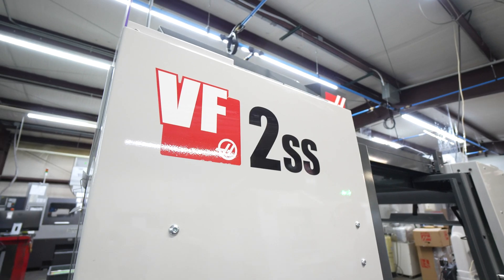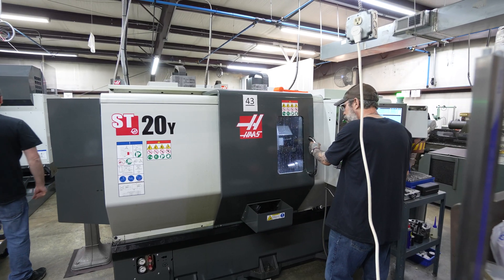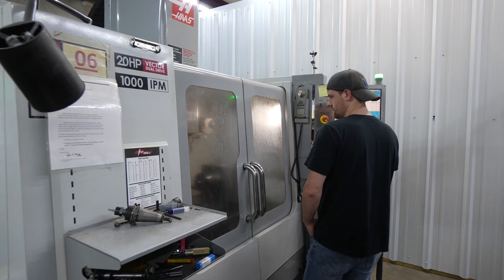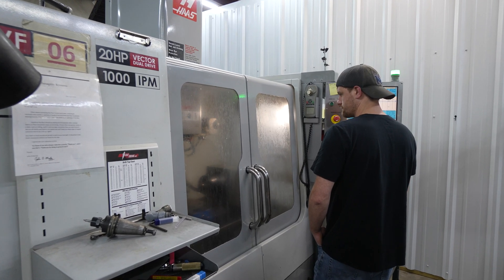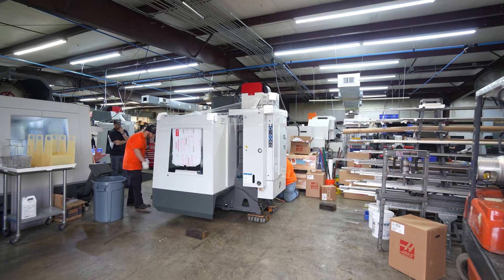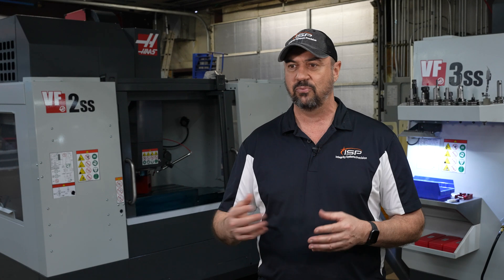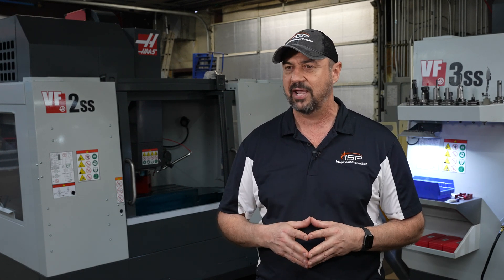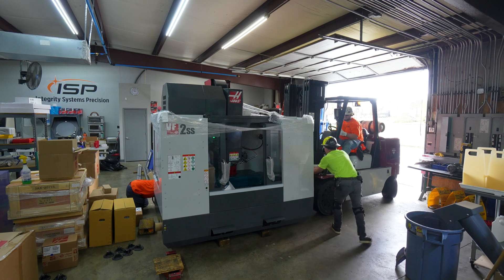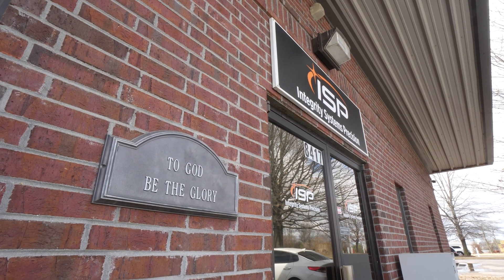ISP was founded in 1996 by my father, John D. Murley. He was a retired engineer from a local orthopedics company. We moved in and built this building in 2001 — we've been here 22 years. My father passed away about a year and a half ago; he retired about five years ago and knew my vision was to grow the company. That's what we're doing with the help of my new partner, Jeremy Ray. Our vision is to grow ISP into a state-of-the-art, world-class Industry 4.0 machining facility.